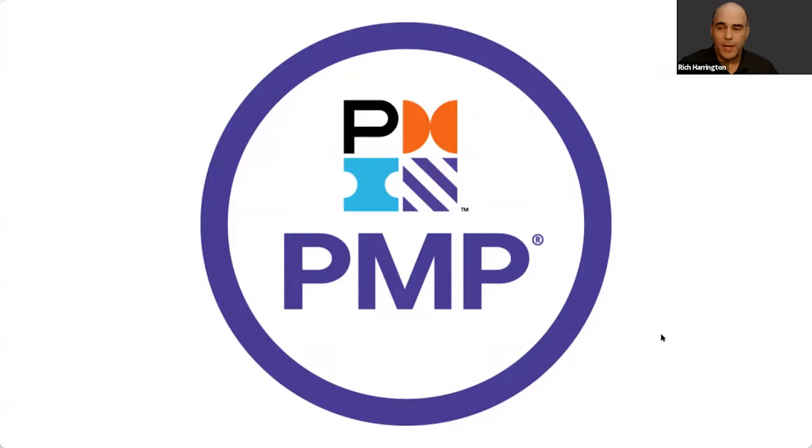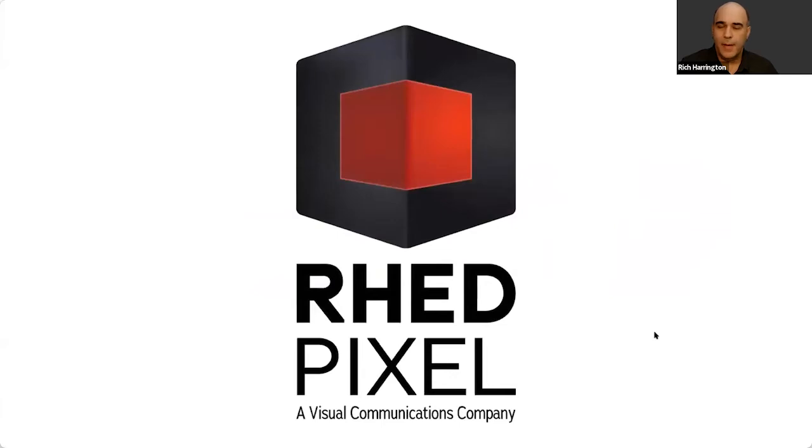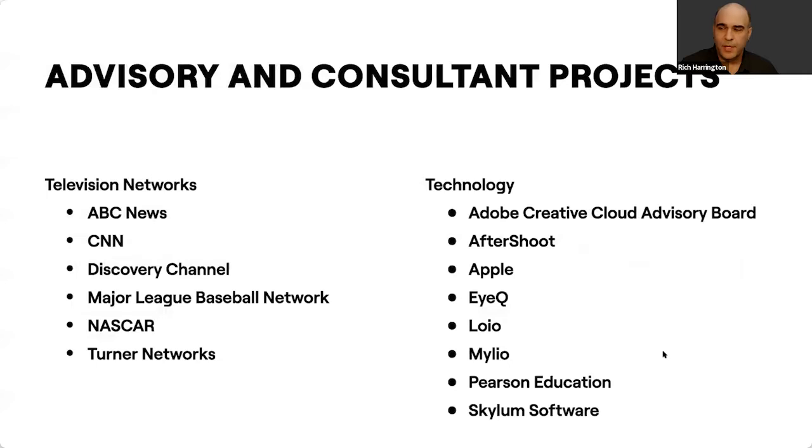The approach I'm going to share with you today is built on organization. After working as a creative for many years, I went and got a degree in project management, so I take a very methodical approach to organizing projects. My consulting and education company is called Think Tap, and my hands-on media production company is called Red Pixel. We're based in Washington DC and mostly do work for non-profit companies, government sector, and high-tech companies — producing videos, photos, and lots of different pieces.